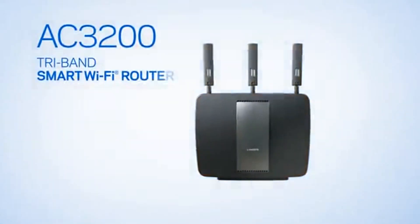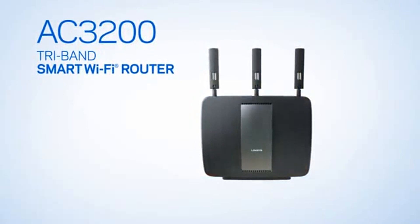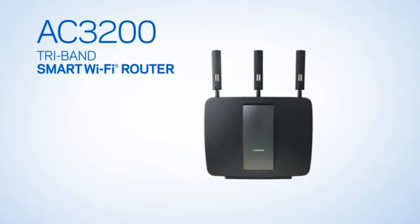The Linksys AC3200 smart Wi-Fi router — delivering more Wi-Fi to more devices at faster speeds.